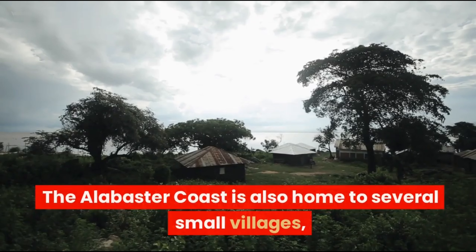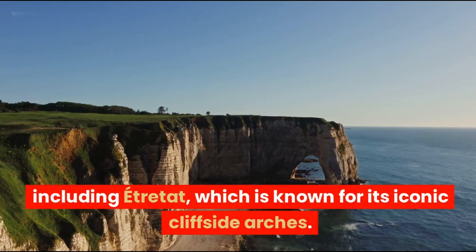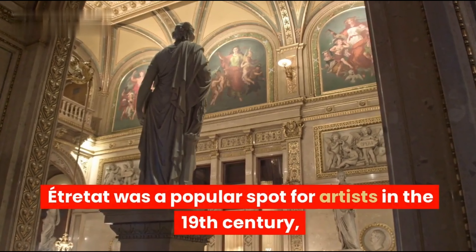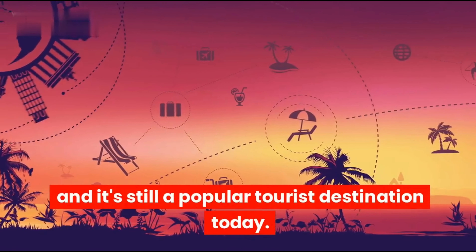Third, the Alabaster Coast is also home to several small villages, including Étretat, which is known for its iconic cliffside arches. Étretat was a popular spot for artists in the 19th century, and it's still a popular tourist destination today.